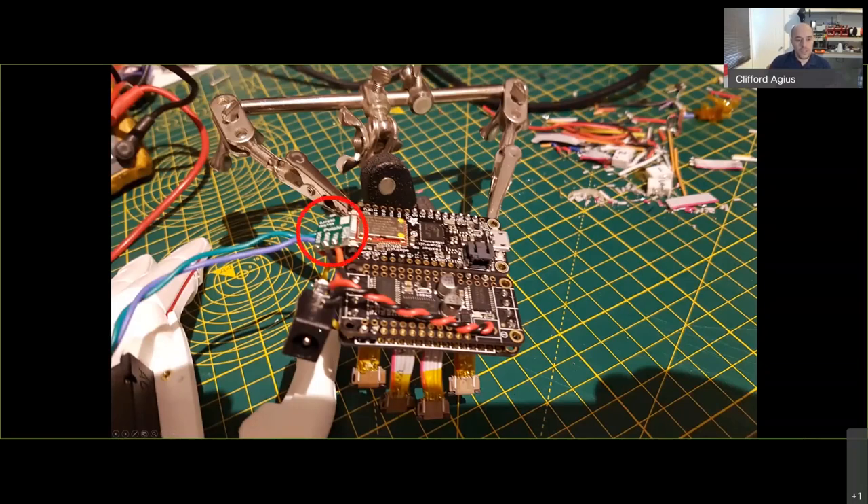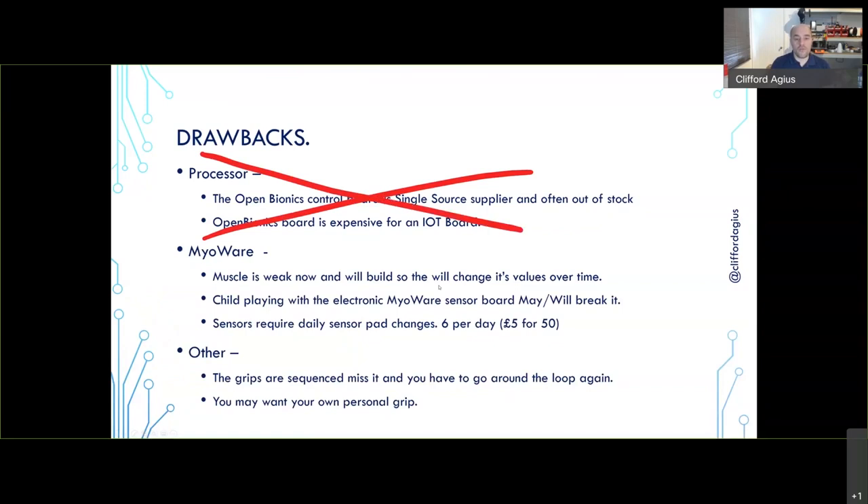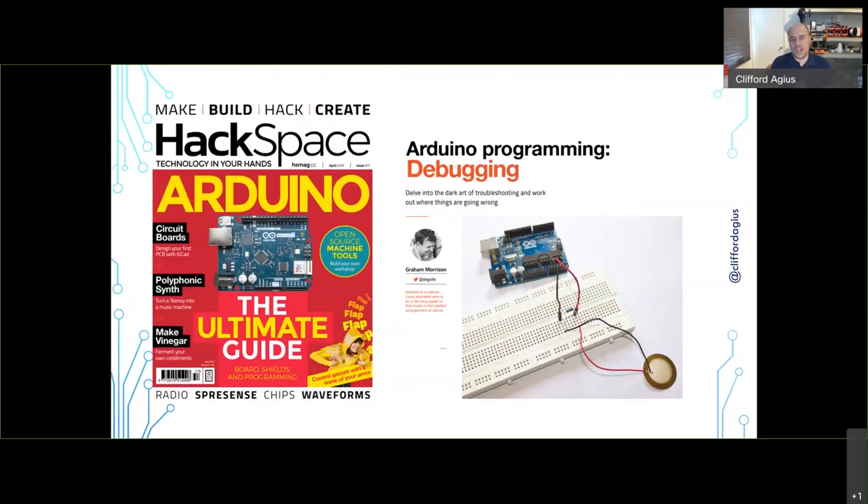I added a Pololu voltage regulator board — a step-down converter. I plug 12 V in to power the DC motors, and also feed that 12 V into the Pololu step-down which converts it to 3.3 V for the microcontroller boards. That means I have a single 12 V DC connector coming from the arm into the hand. So instead of the Open Bionics board at £200+ plus VAT plus postage, those two boards together come to less than £50.